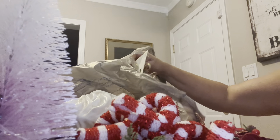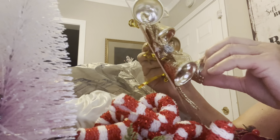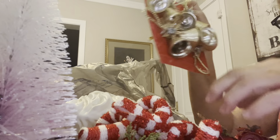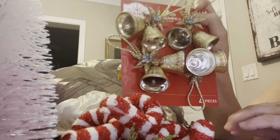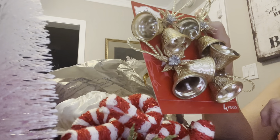And then I got these right here — I love these bells. Look at these bells — you get like four pieces in here and these are $2.48. Those are the bells.